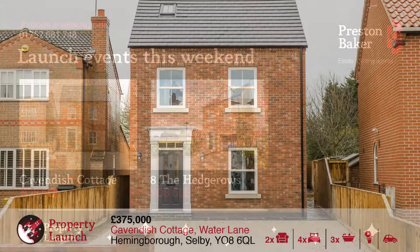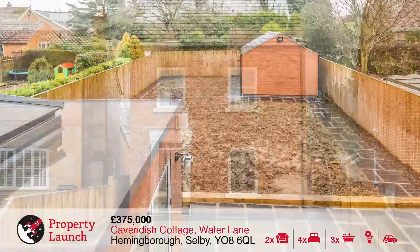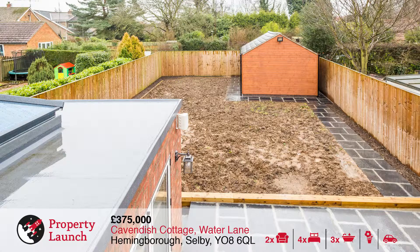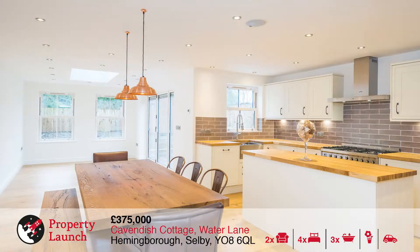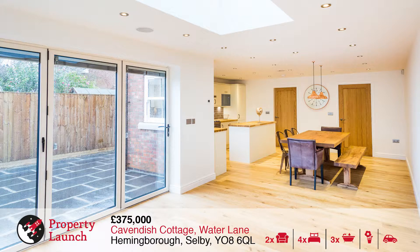The first property, which is Cavendish Cottage, located on Water Lane in Hemingbrough, is a spacious, newly constructed, four bedroom detached executive home set on a good sized plot. It offers light, airy accommodation over three floors and is located in a great location.